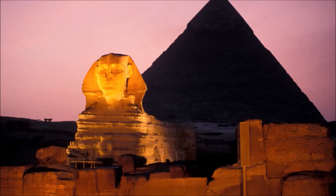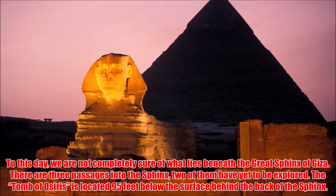To this day, we are not completely sure what lies beneath the Great Sphinx of Giza. There are three passages into the Sphinx, and two of them have yet to be explored. The tomb of Aurorius is located 95 feet below the surface, behind the back of the Sphinx.